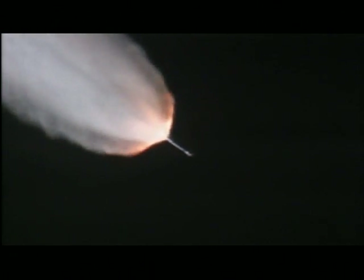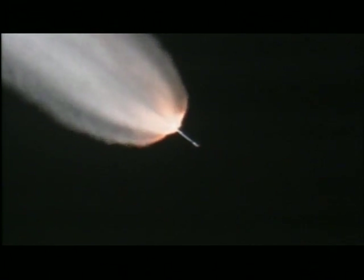1 minute 55 seconds in. Still looking good. Standing by for separation of our three air-lit motors about 10 seconds from now. We have separation of the three air-lit motors.